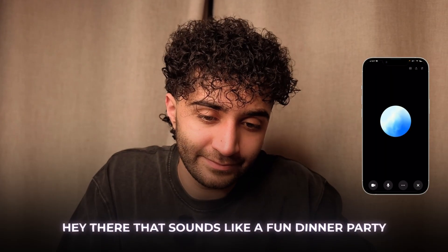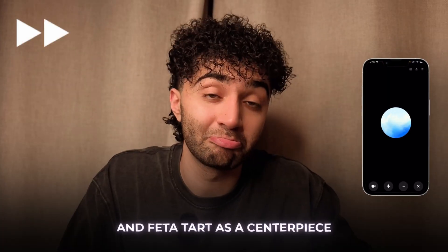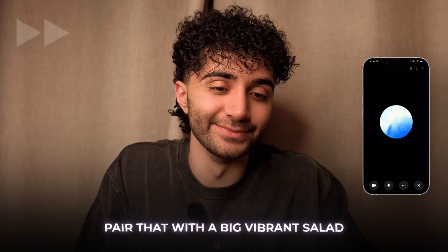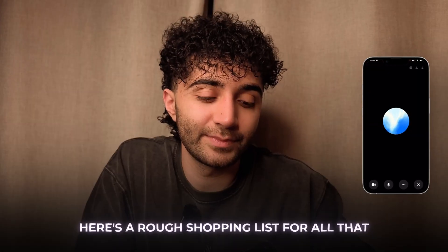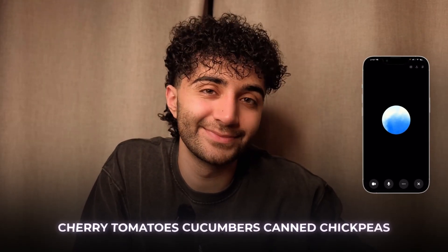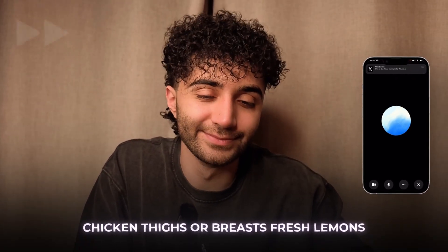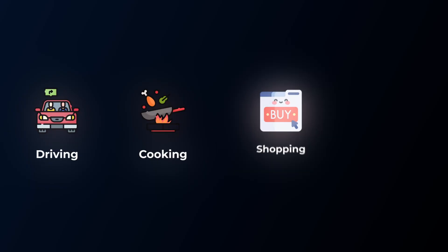Hey ChatGPT, I'm having eight people over for dinner tomorrow night, two are vegetarian, one has a nut allergy. I want to make something impressive but not too complicated — what should I make and what's on my shopping list? ChatGPT responds naturally, suggesting a roasted vegetable and feta tart as a centerpiece, a Mediterranean salad with chickpeas, cucumbers, cherry tomatoes, and a lemon olive oil dressing, and baked lemon herb chicken for the non-vegetarians — complete with a full shopping list. Look at how natural that was: no typing, just talking like I'm asking a friend. You can use this while driving, cooking, shopping, and even working out. It's literally like having the smartest friend on speed dial.